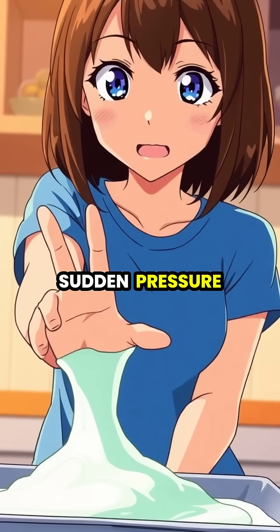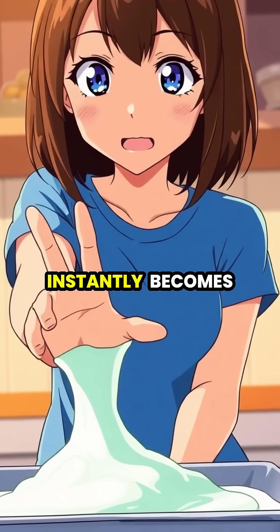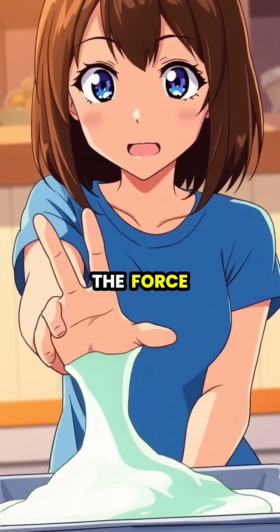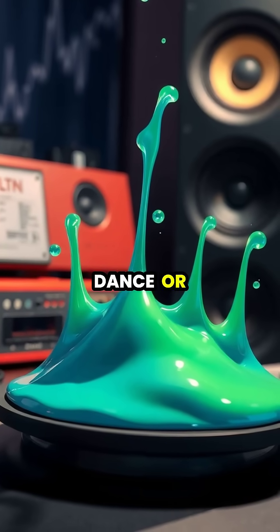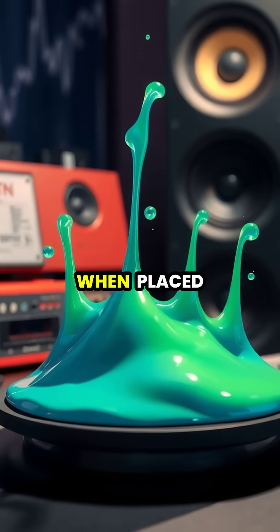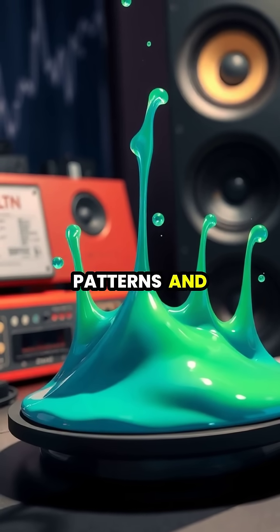But apply sudden pressure by punching it or running across a pool of it, and it instantly becomes firm enough to resist the force. Some non-Newtonian fluids can even appear to dance or form solid-like structures when placed on a vibrating surface, creating otherworldly patterns and shapes.